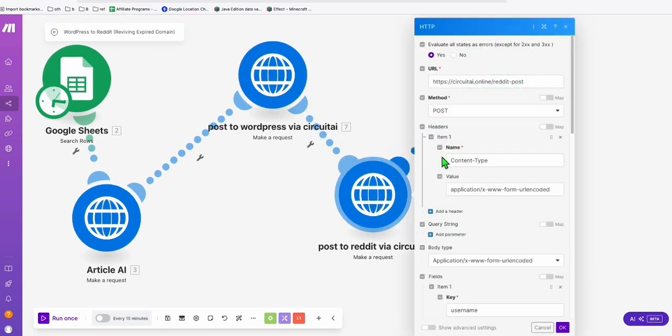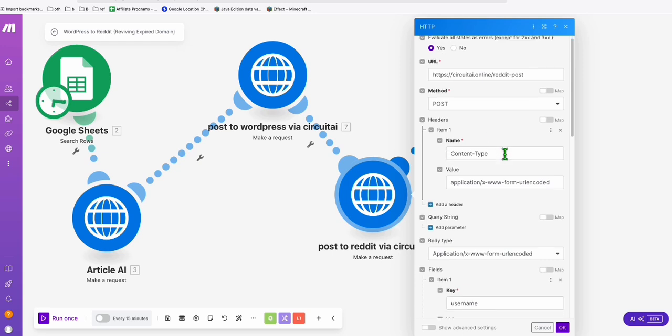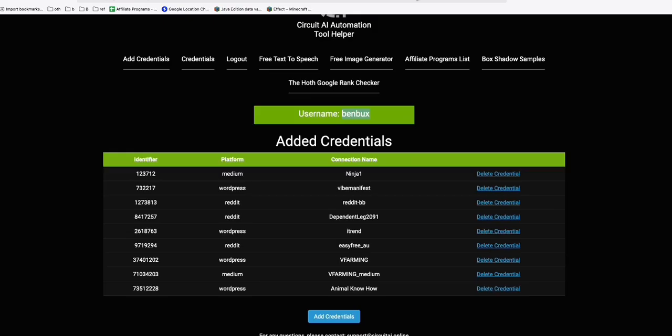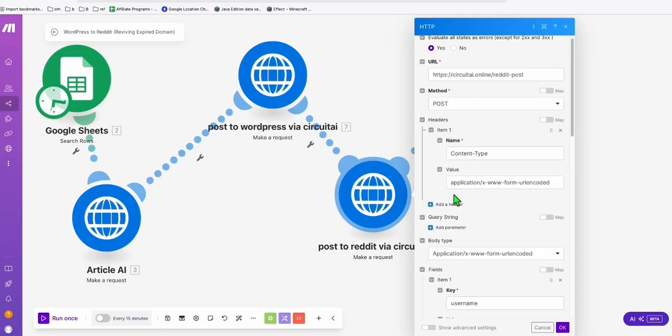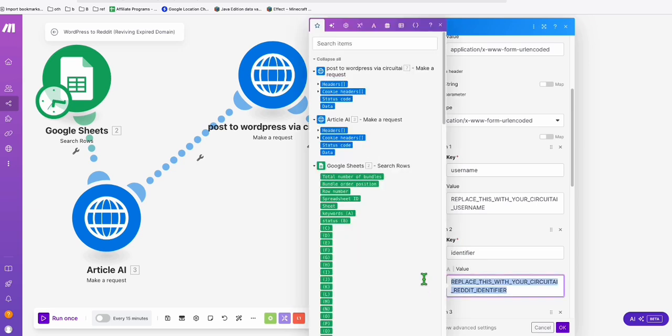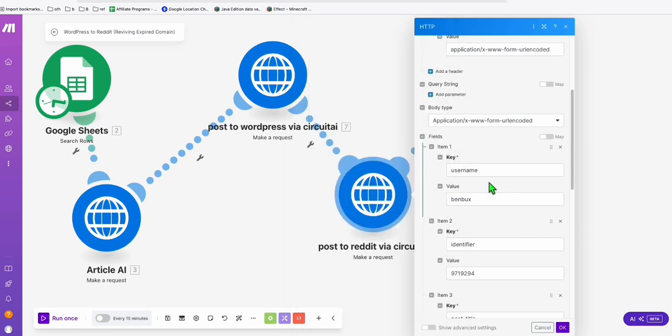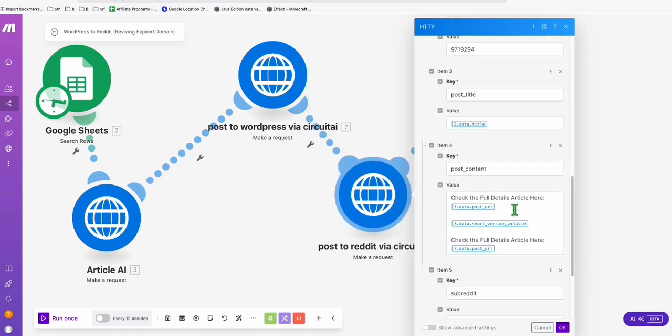The next step to set up is 'post to Reddit', which will drive traffic from Reddit to revive our new WordPress setup on the expired domain. Again, we use Circuit AI Online. If you've already added your Reddit credentials, copy the identifier and go back to Make.com. Replace the identifier with your Reddit connection and add your username.